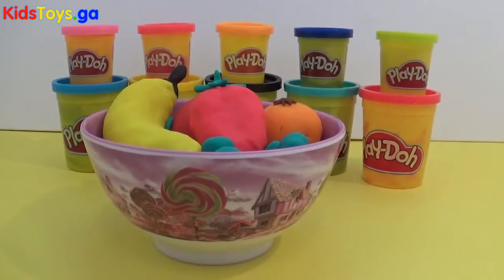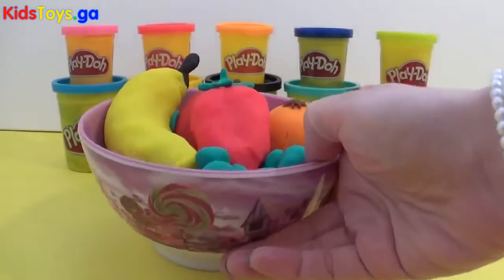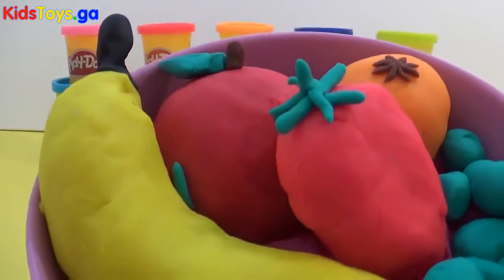Hey everyone, it's Giggle Pops here. I've got some food Play-Doh surprises that I've made for you.